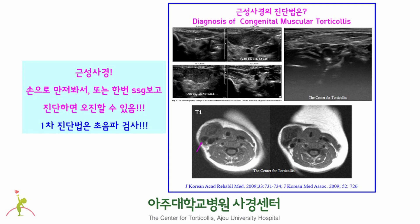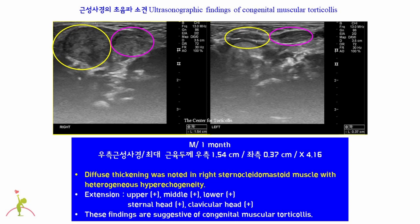Ultrasonography is the first-line diagnostic method for congenital muscular torticollis. MRI could provide additional information when a diagnosis is difficult to be made by ultrasonography. MRI also provides useful information on making decisions on surgical and non-surgical cases of congenital muscular torticollis. This is a typical ultrasonographic finding of congenital muscular torticollis. The left panel shows diffuse thickening of right sternocleidomastoid muscle with heterogeneous hyperechogenicity. The right panel shows a normal left sternocleidomastoid muscle. When you see these findings, you can make the diagnosis of congenital muscular torticollis.